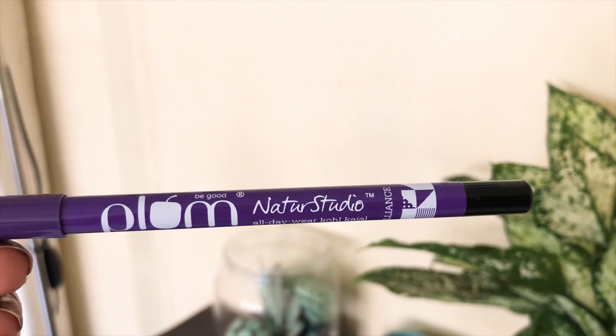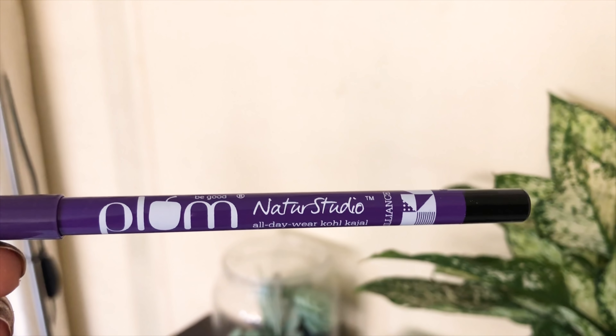Hi guys, welcome back to the channel! A question you ask me is which kajal I use. One makeup product I always use is kajal, whether it's for daily basis, party wear, or casual outing. I always wear kajal — whether it's just waterline, dark kajal, or liner. I always prefer kajal, and that too by Plum Goodness. This Plum Nature Studio All Day Wear Kohl Kajal Dark Brilliance is one of my favorite products from Plum Goodness.